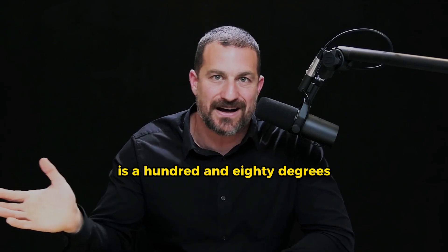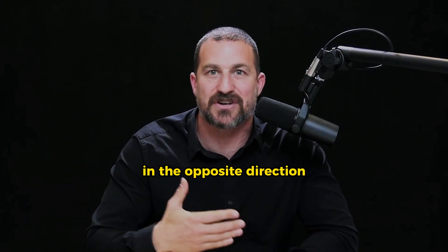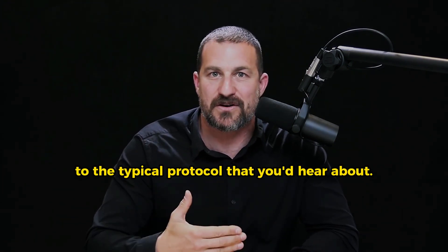In fact, the protocol I'm going to recommend is 180 degrees in the opposite direction to the typical protocol that you'd hear about.